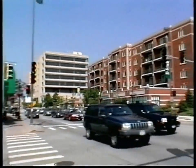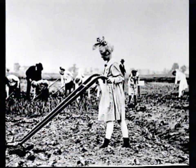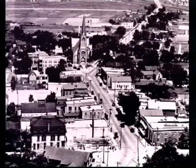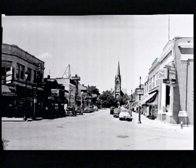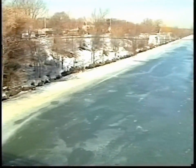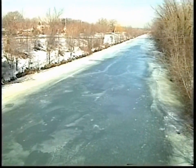Before Skokie became the thriving community as we know it today, it was a small farming community with a small population. In the 1920s, as the town began to grow, the village built its sewer system. The system was designed to carry both sanitary flows and storm runoff to the water treatment plant. During heavy rainstorms, excess water or overflows were carried to the North Shore Channel.